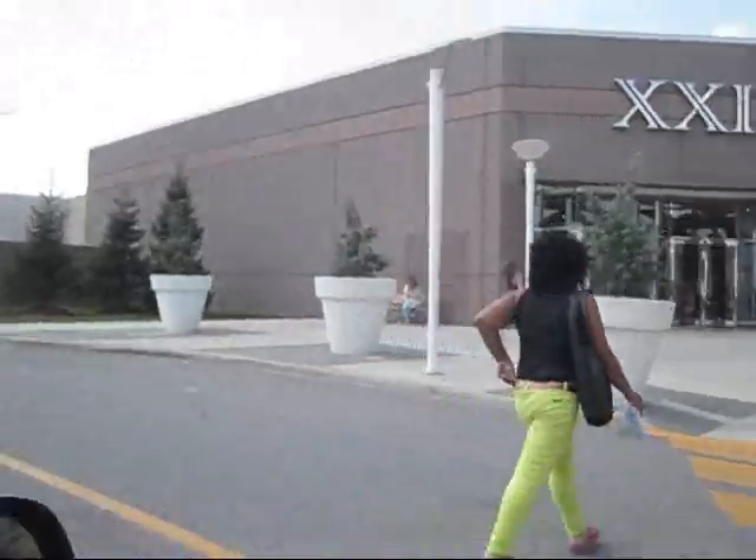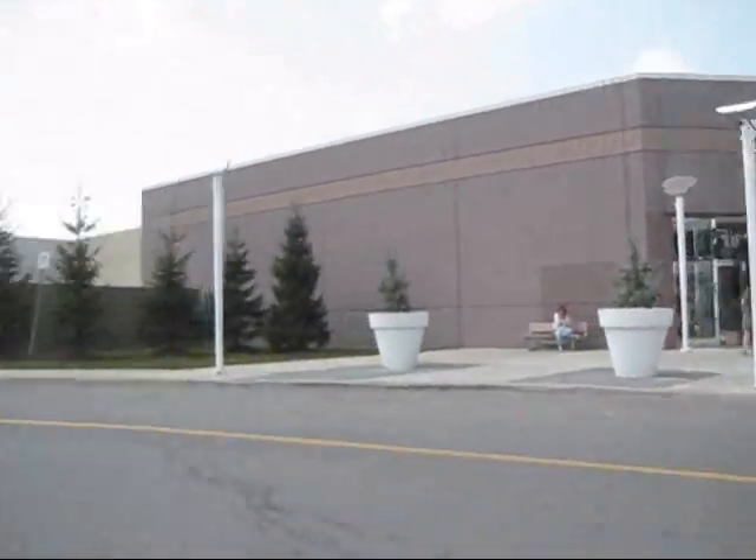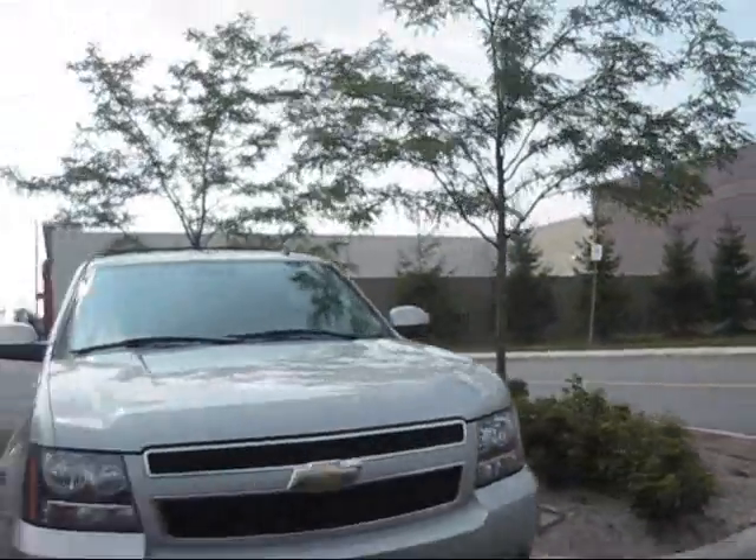Hi guys, it's Rachel and today I am at Vaughan Mills and I'm just going to take you a little bit around with me. We have arrived, so I'm just going to show you. I am so excited to go to this Forever 21 - I've never been to this location. There is a Forever 21 here as well as a whole Run For Last Call, and there are just a few other stores I want to check out.